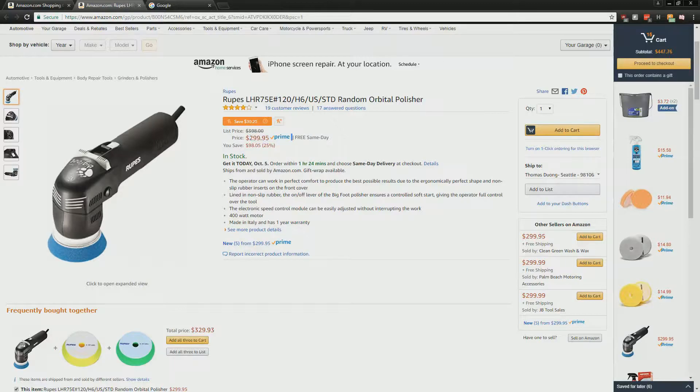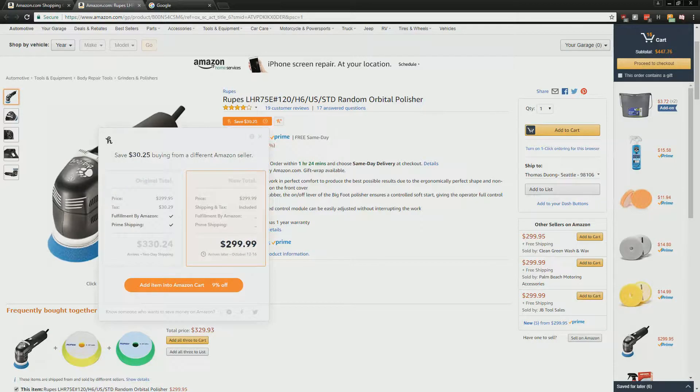This is Amazon Prime, so normally if you're not paying attention you'd just say 'Amazon Prime, okay, I'll get that two-day shipping.' But I'm in no rush to get this. What I currently have in my cart is $330 arriving in two days, but if I can get it for $300 and have it arrive next week, I'm cool with that. So you can just add the item into your Amazon cart.